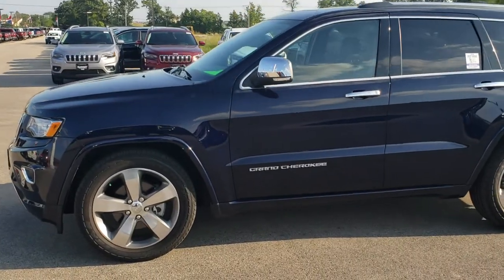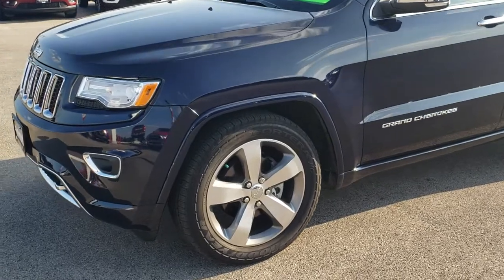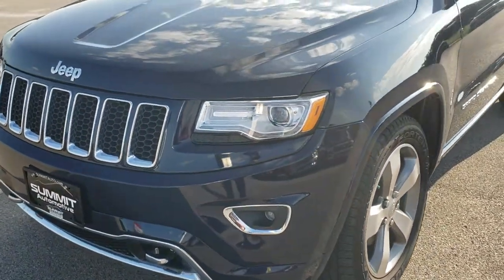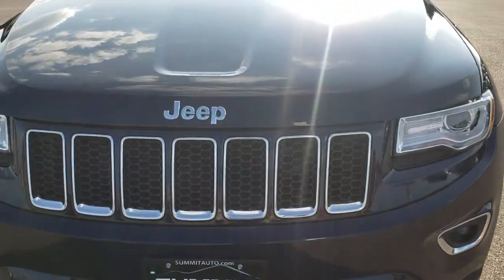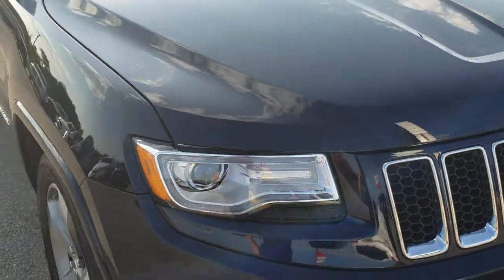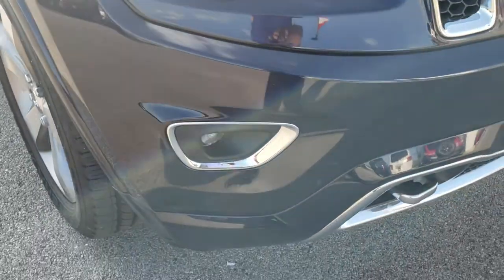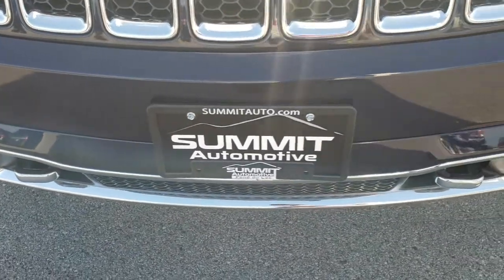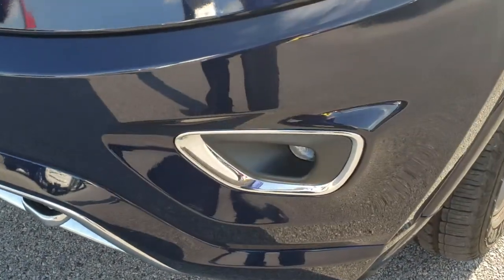This is stock number 5J375B. We are here at Summit Automotive in Fond du Lac, Wisconsin, your new and used Jeep Grand Cherokee headquarters. Today we are taking a look at this super clean 2015 Jeep Grand Cherokee Overland. This vehicle has the 3.6 liter V6 Pentastar motor. From this HD video you will be able to tell that this Jeep is extremely clean all the way around.